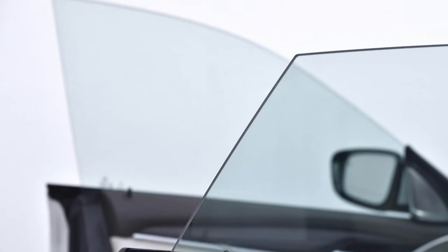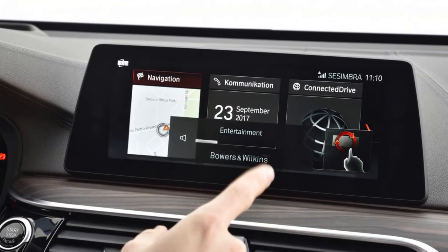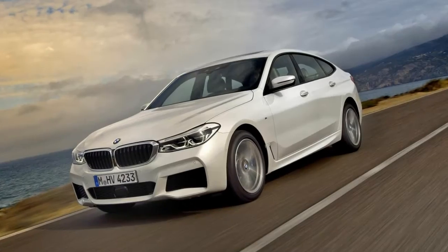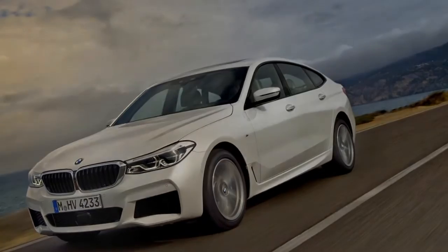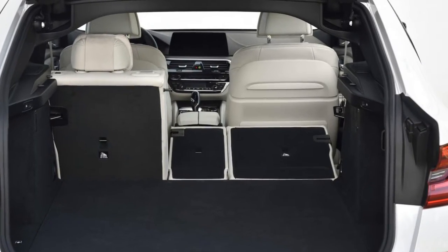Behind the seats you've got a chasm of a boot with hatchback versatility thrown in. Even with the seats up, the 610-liter boot will gulp down four 46-inch golf bags without a burp. But it's mission critical that the car looks more sleek than the porky, frumpy old 5 GT. The extra length helps the looks, if not the parking — it's over 5 meters now.